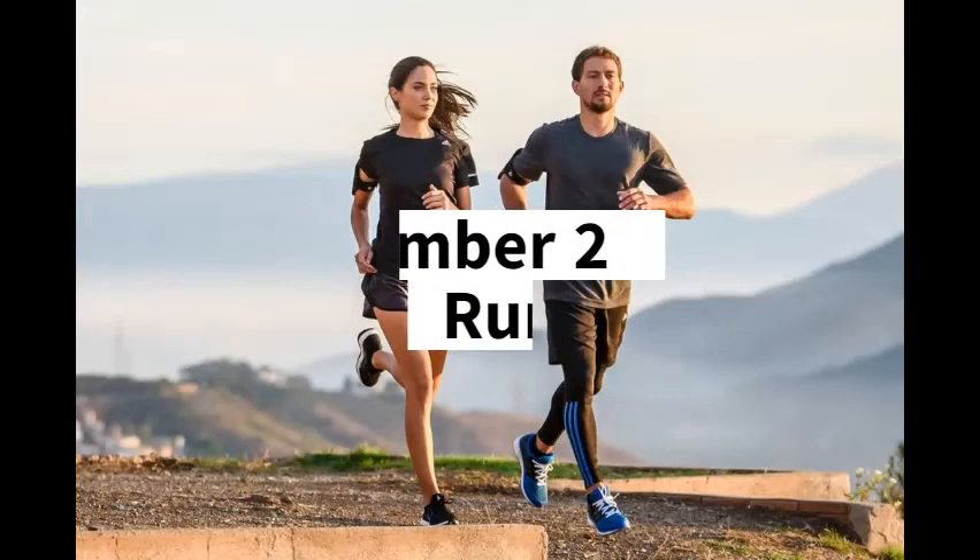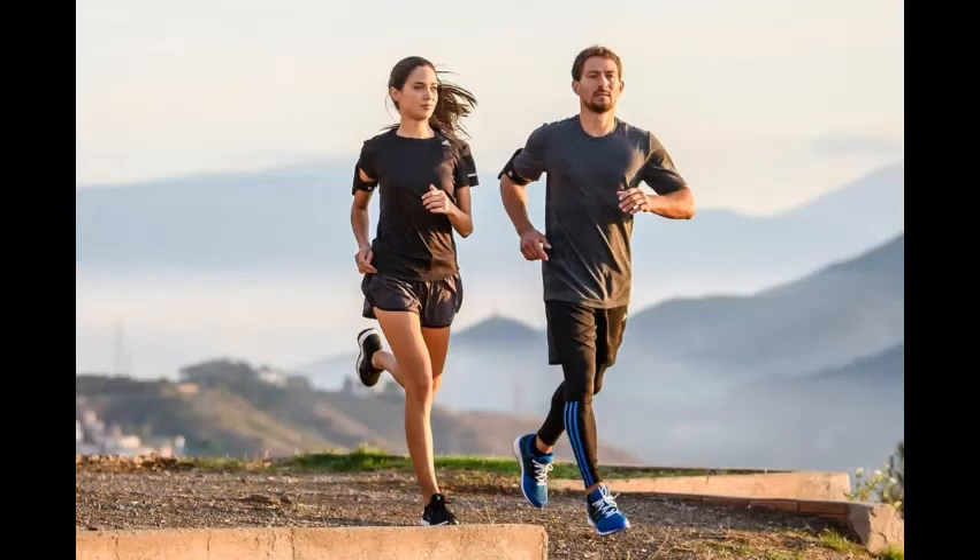Number 2: Run. Running helps you burn calories, reduce stress, and suppress appetite hormones. If you are used to walking, then add a little bit of jogging in intervals. Jogging helps you burn more calories and tone up faster than walking in the same amount of time. Research confirms that exercises like running result in afterburn, which means you continue to burn more calories for as long as 2 hours after you have stopped running.